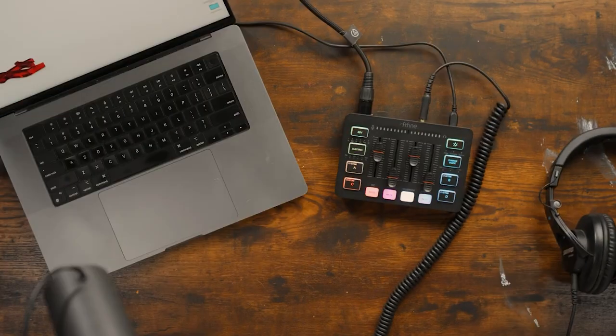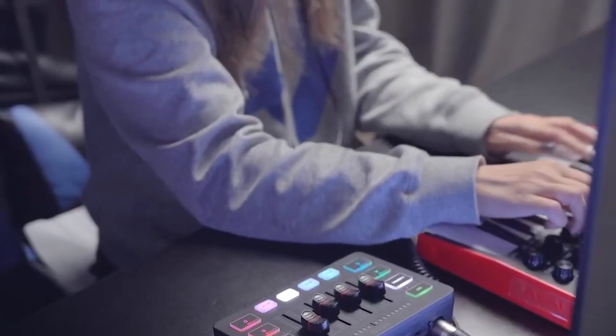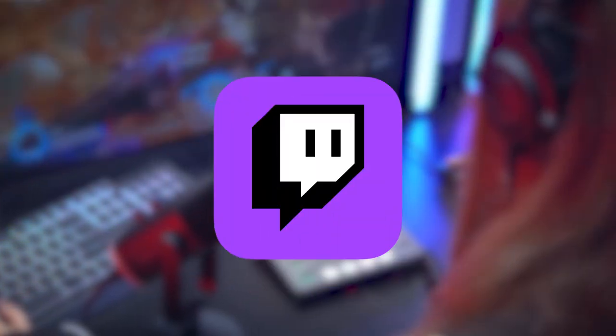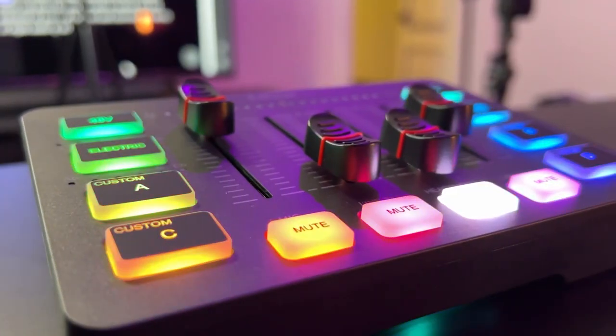It's easy to use and versatile, and this mixer supports two PC settings for audio mixing, making it a perfect fit for various streaming scenarios. Whether you're streaming on OBS, engaging in online chat on Twitch, or creating content on YouTube or TikTok, the FeeFine Gaming Audio Mixer is a must-have tool for enhancing your gaming setup.